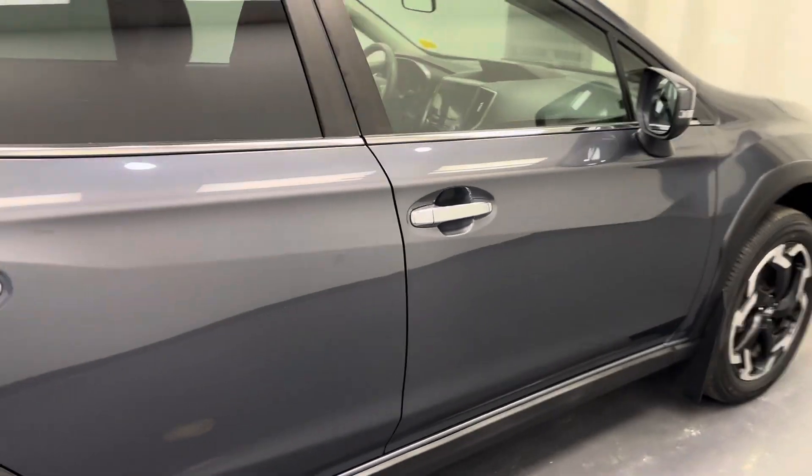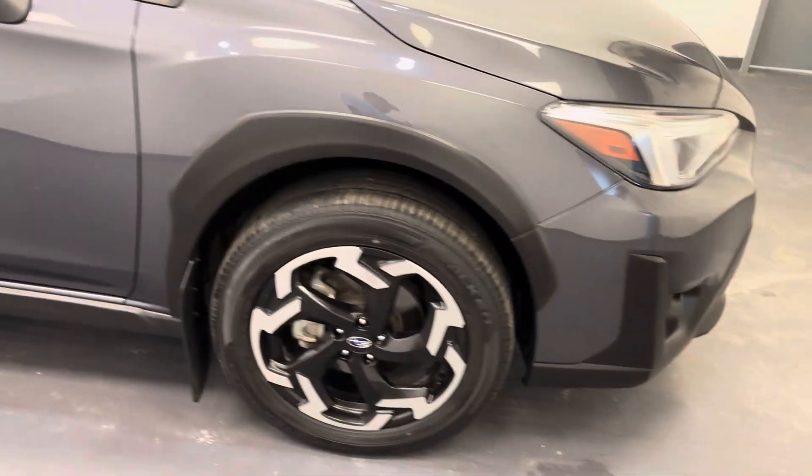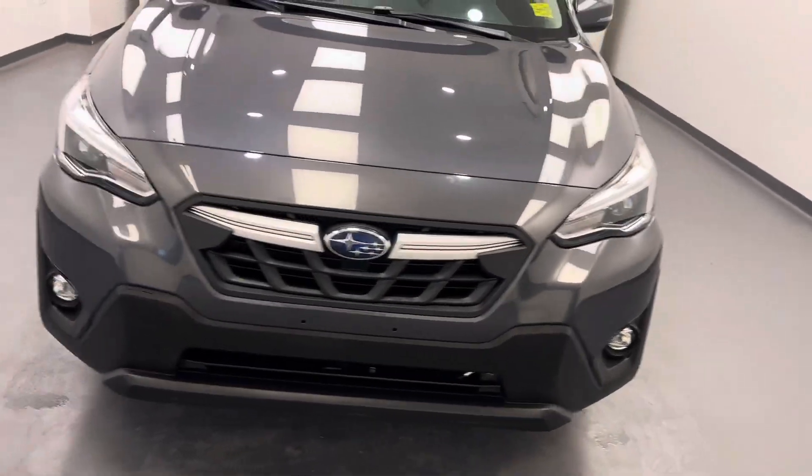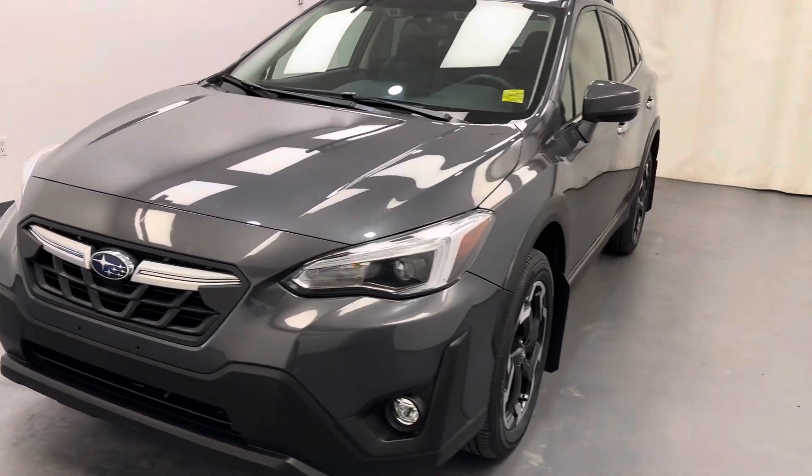And there you have it, that is stock number 230563. You just checked out this great 2021 Subaru Crosstrek. Thanks for watching.